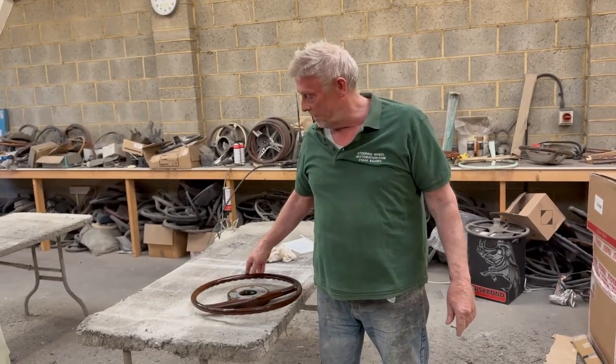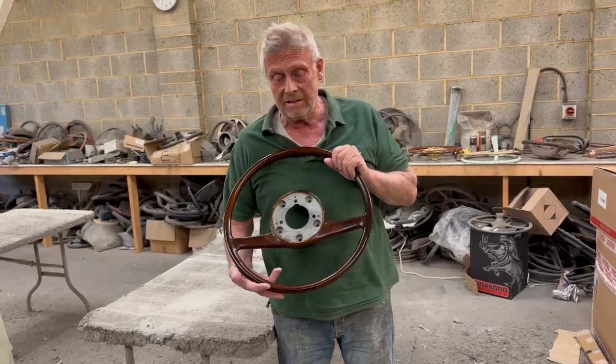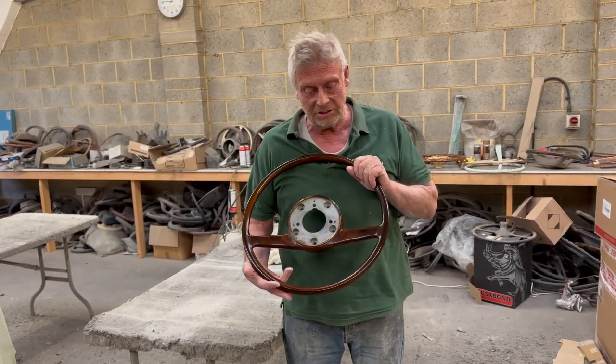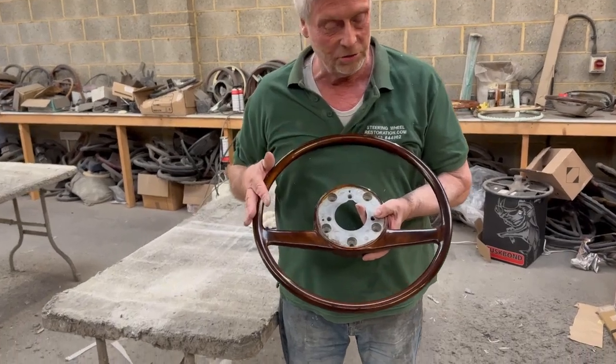This is Paul from steering wheel restoration. Here we have a Mercedes Benz steering wheel, dating from the mid to late 60s, early 70s. As you can see, it's in a very unusual finish.